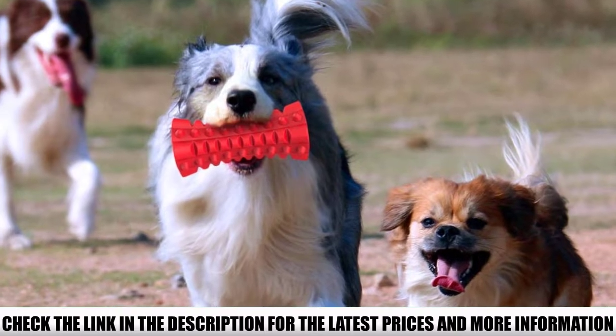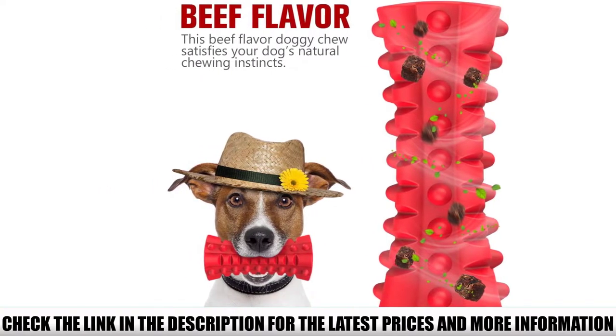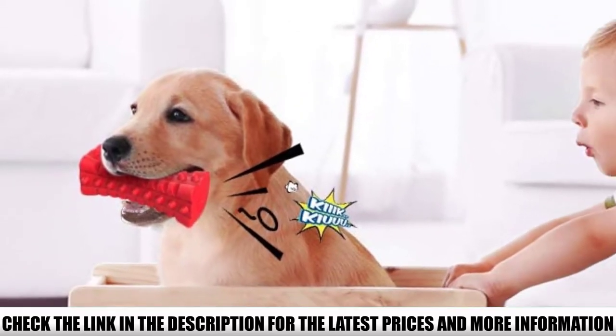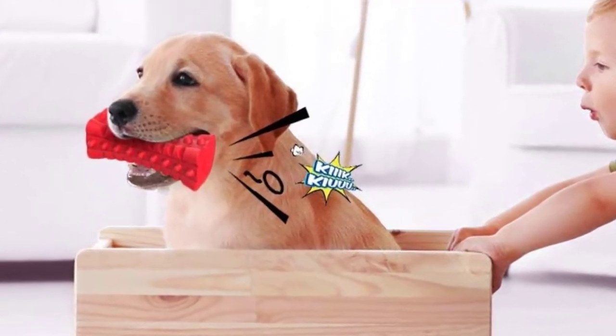The toy also features dual squeakers, promoting healthy play and encouraging a hunting mentality, bringing them closer to their ancestors. The double squeakers help to keep your pet engaged for longer, especially important when you cannot be there to play with them. The rubber is extremely durable and will hold up to the most intense chewers. The manufacturers have also used natural food flavors and scents to keep your dog interested.